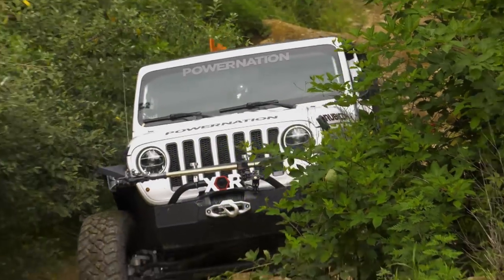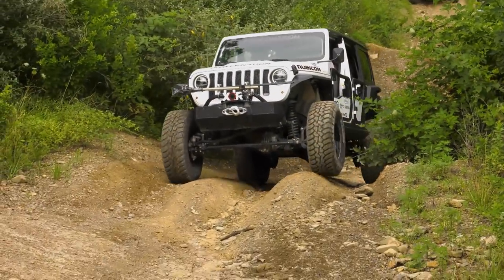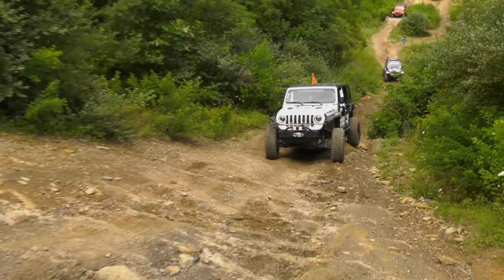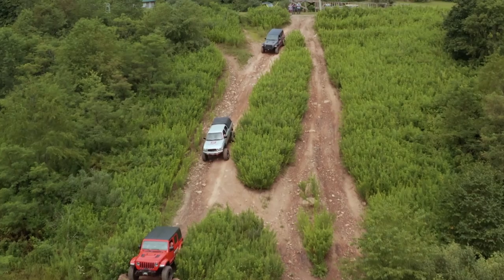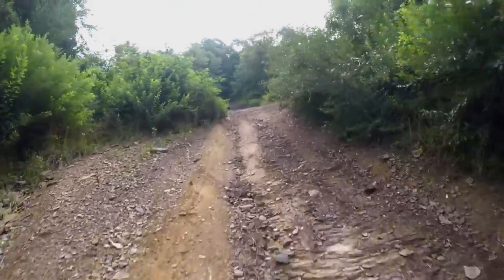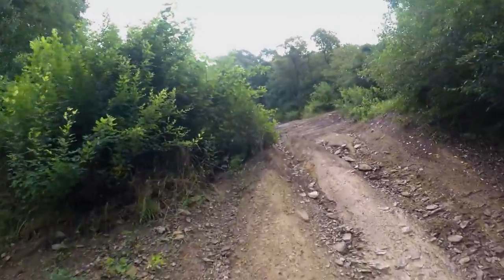With all eyes on us during our hill climb, the Jeep JL is running flawlessly. You can see Rusty's, General Tire, and the AMSOIL rig still marching down the steep incline. And on board the XOR machine, we summit.